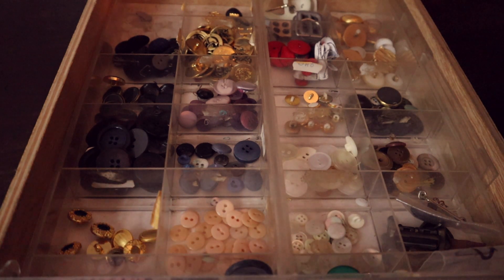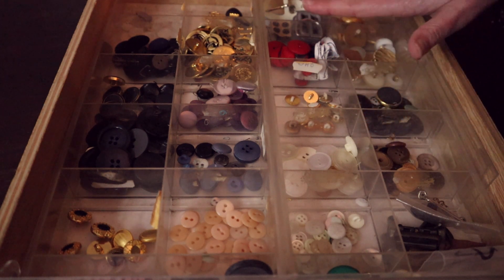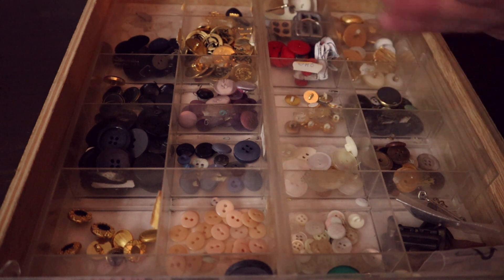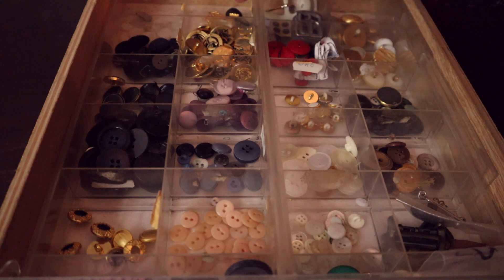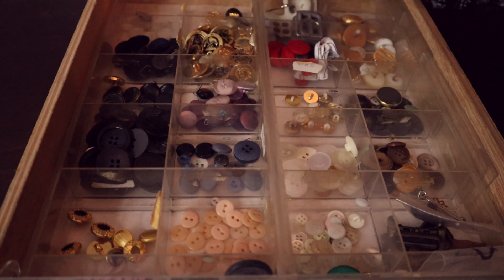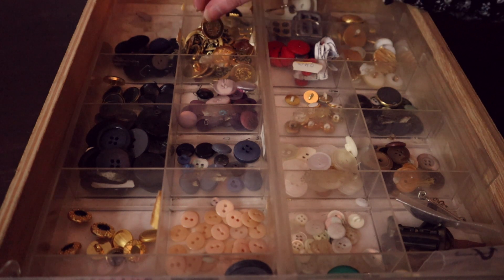Qu'est-ce que je peux vous proposer d'autre ? Pas de rouge, pas de rose, pas de vert. Très bien. Du blanc, non plus. On peut partir sur quelque chose de doré. C'est une couleur qui vous plaît. Ça donne un petit côté classe finalement. Vous pouvez le mettre chez vous, mais quand vous sortez, tout de suite ça donne un petit côté un peu plus habillé.